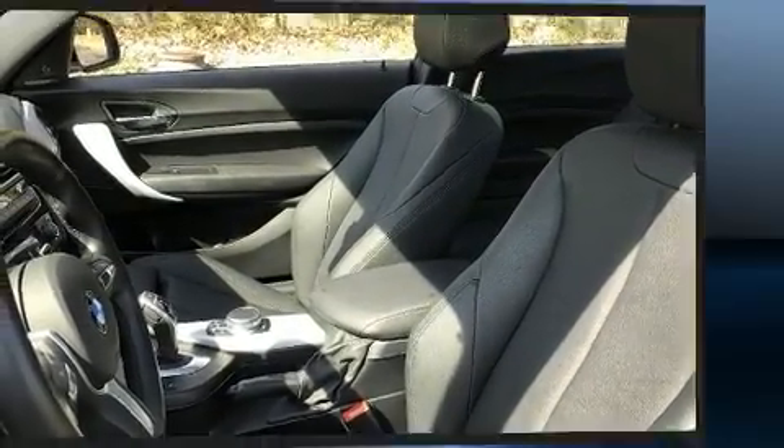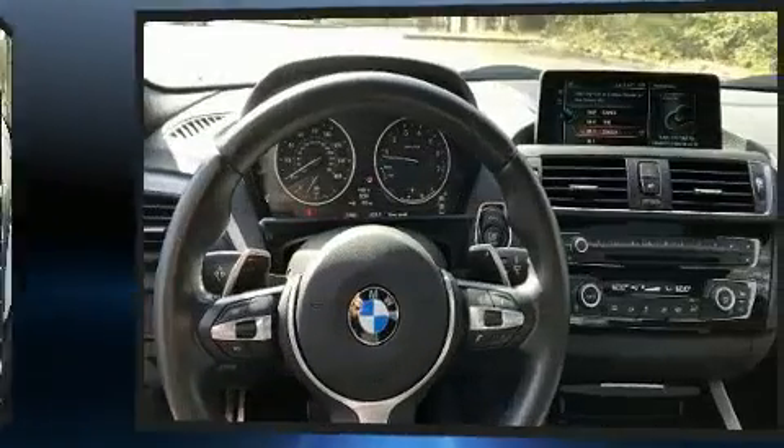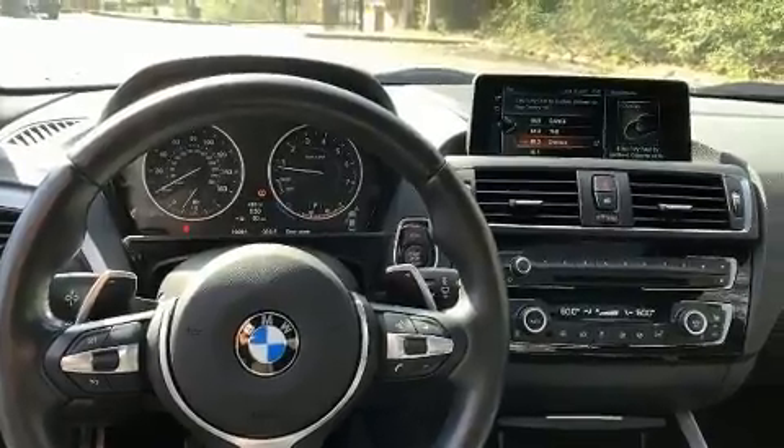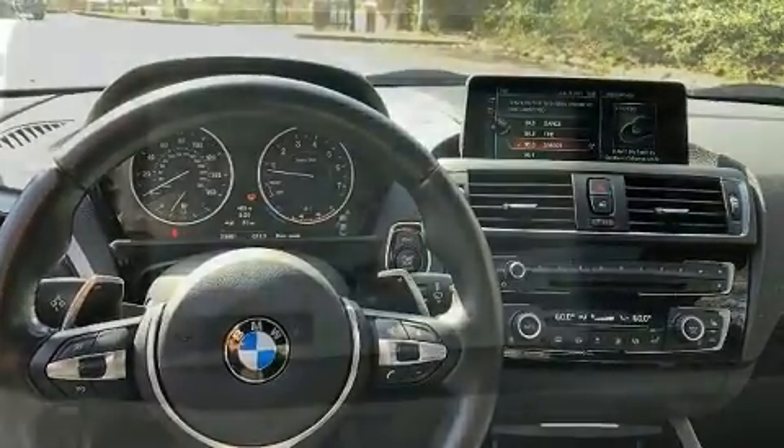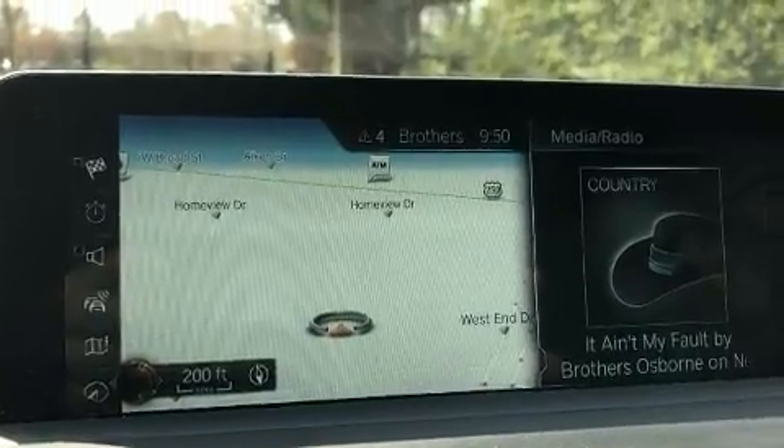BMW made sure to keep road handling and sportiness at the top of its priority list. Under the hood, you'll find a six-cylinder engine with more than 300 horsepower, and all-wheel drive keeps this model firmly attached to the road surface.